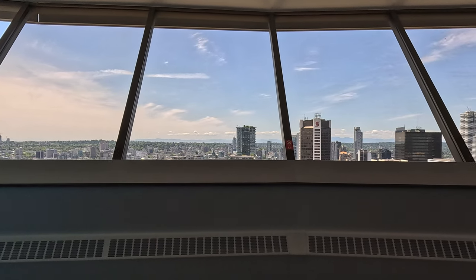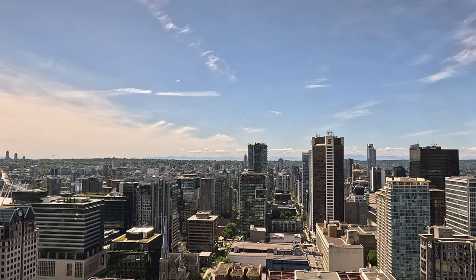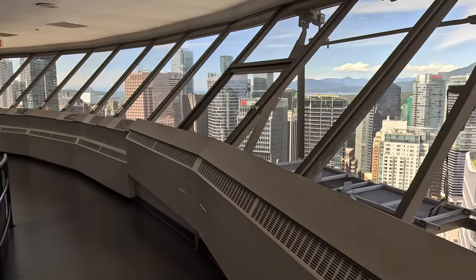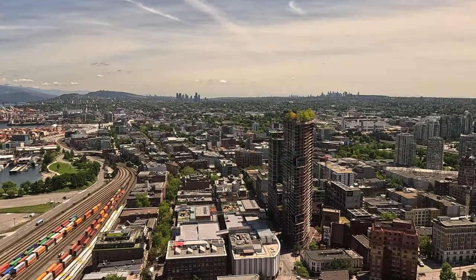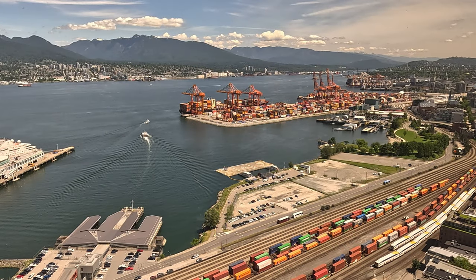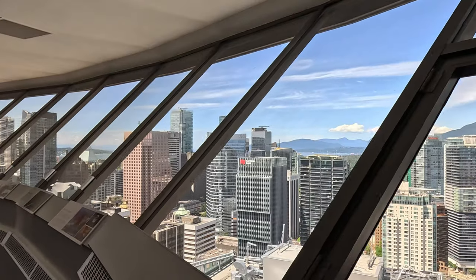That was quite an impressive elevator ride. When we got to the observation deck it seemed quite safe — the sides were quite substantial, and I think that those with a fear of heights wouldn't necessarily have that much of an issue here. It offers stunning 360-degree views of the city of Vancouver, as well as providing security with a solid wall between you and the window.